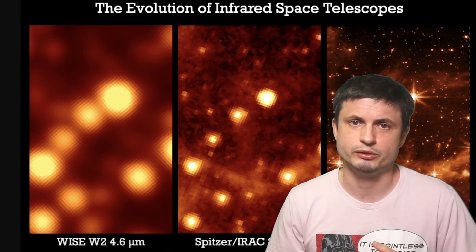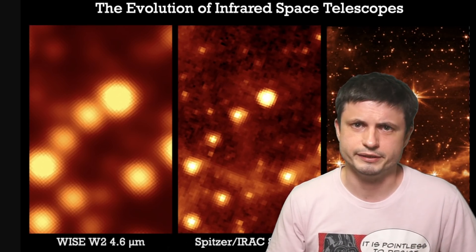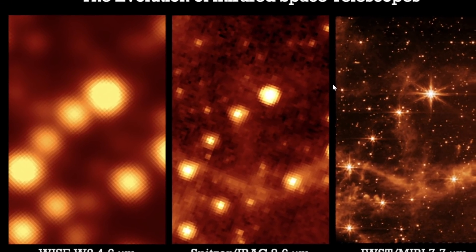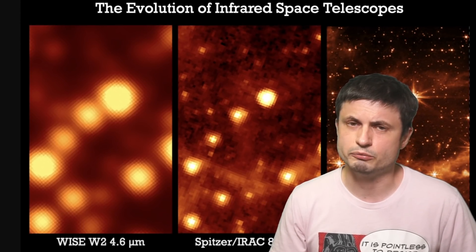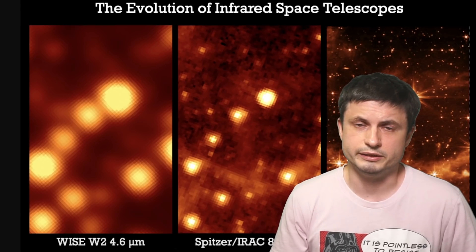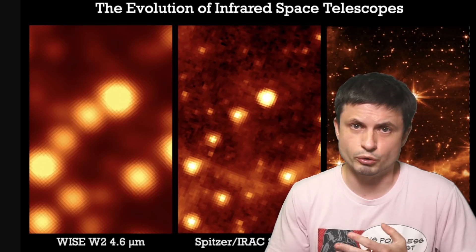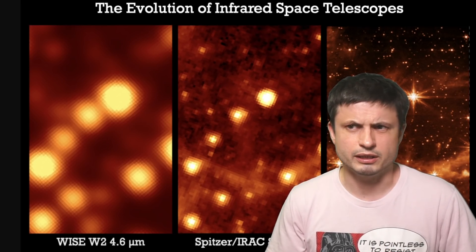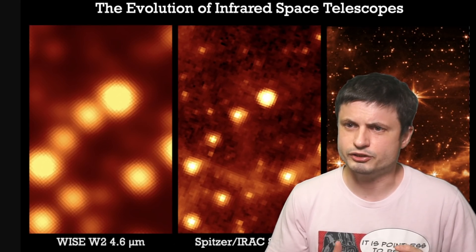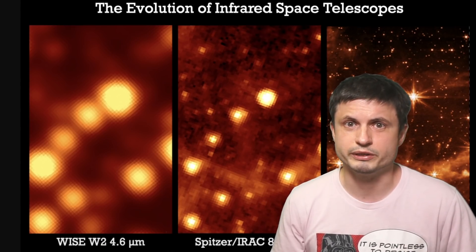But when I was looking at these images and reading all of this, something was not adding up. Something was kind of missing. Wasn't there something else in between here? Some other telescope? Something that was still large, still infrared, and did participate in many scientific missions — with a lot of people working on that telescope now working for the James Webb telescope? It was kind of weird, but I started looking and then I remembered there was one telescope.